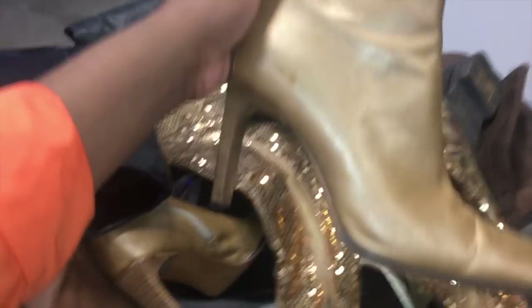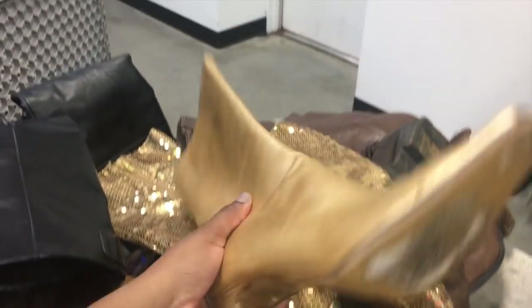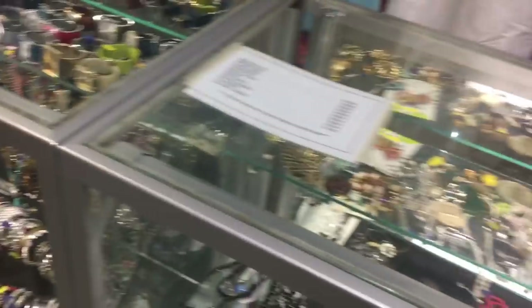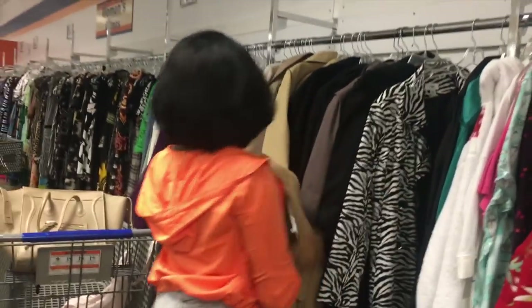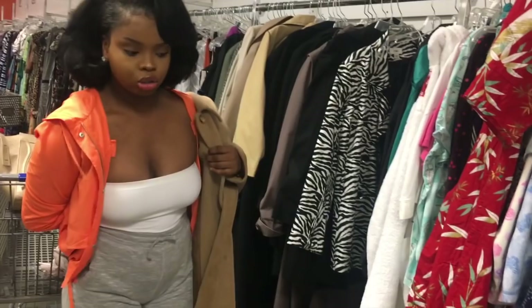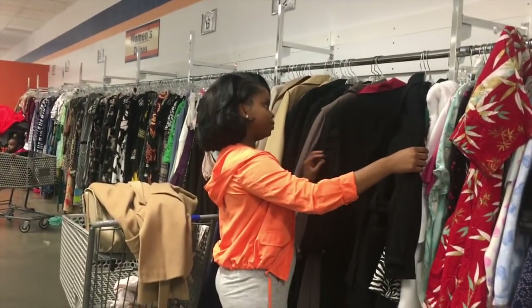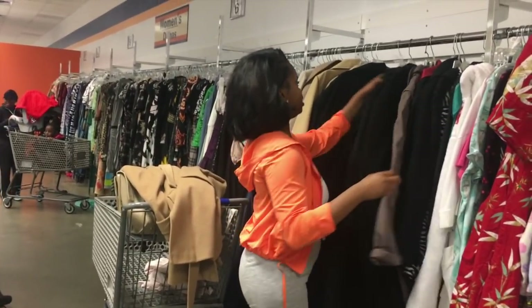What I mean by map out your path is: for me, I like to hit the decor section first and then the shoes. I have a plan when I get into any Goodwill or thrift store because I find that works better. The first couple of times I went thrifting, it took maybe four hours just browsing the racks. Most of the items you see when you go thrifting generally stay the same — I've been to my Goodwill at least 40 times and most clothing stays the same, with the exception of the new racks they bring in every day.